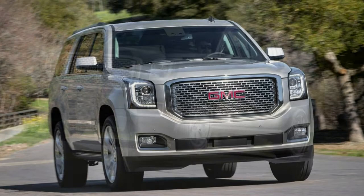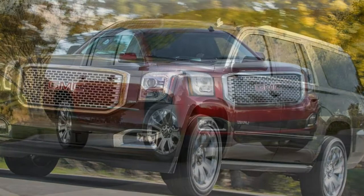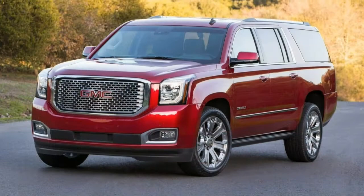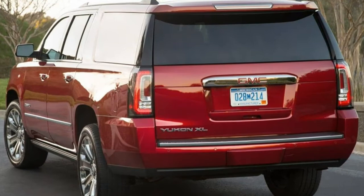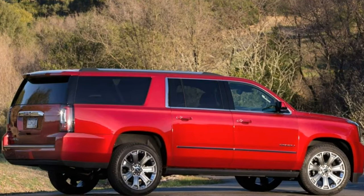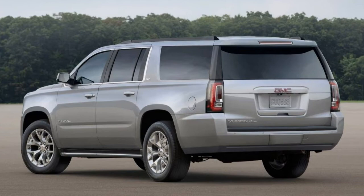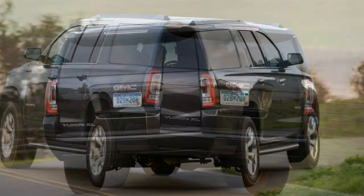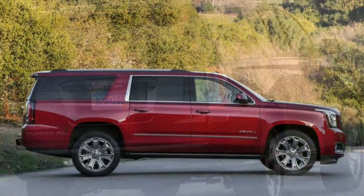Standard SLE features include 18-inch alloy wheels, fog lights, sidesteps, roof rails, front and rear parking sensors, automatic wipers, and a trailer hitch receiver with a wiring harness. Interior features include tri-zone automatic climate control, power-adjustable front seats, and 60/40 split folding second- and third-row seats. Also included is a 110-volt power outlet, an 8-inch touchscreen, a rear-view camera, Bluetooth, OnStar with 4G LTE and Wi-Fi hotspot, Apple CarPlay and Android Auto, and a nine-speaker Bose audio system with CD player, satellite and HD radio, and a USB input. GM's teen driver monitoring system also comes standard.